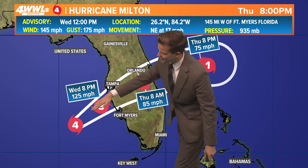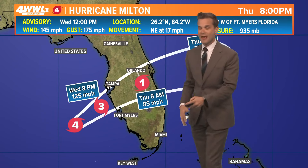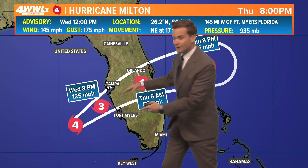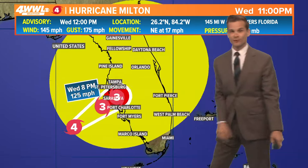Here's the official cone taking it in just near Tampa or Fort Myers — somewhere in there. Remember, these things do wobble around. This storm is also encountering a lot of wind shear, so the structure is changing and you may see it get pulled a different direction here and there as it moves inland.